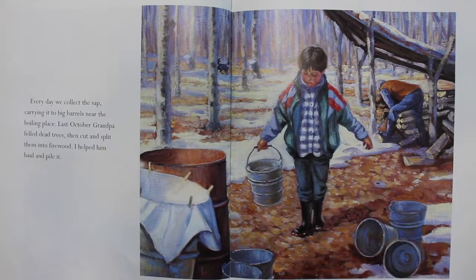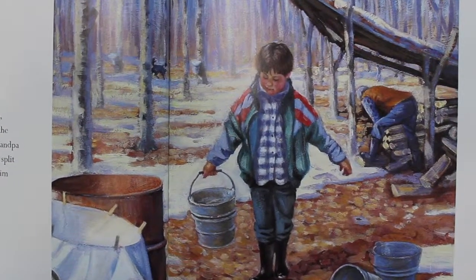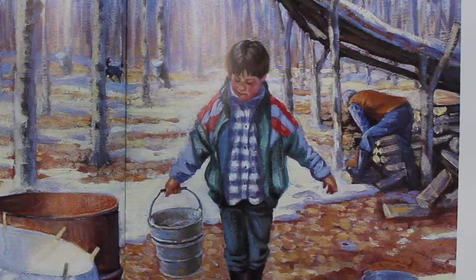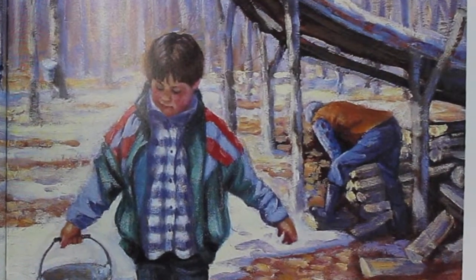Every day we collect the sap, carrying it to big barrels near the boiling place. Last October, Grandpa felled dead trees, then cut and split them into firewood. I helped him haul and pile it.